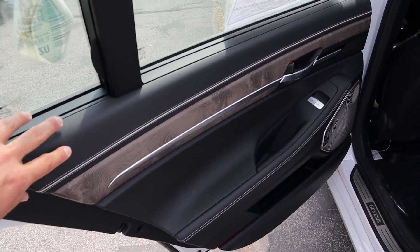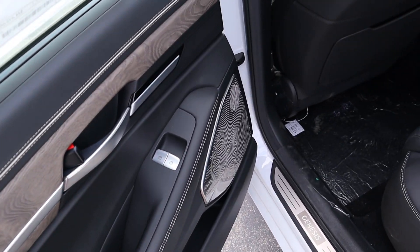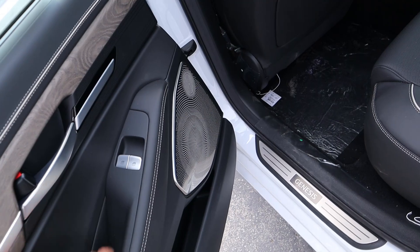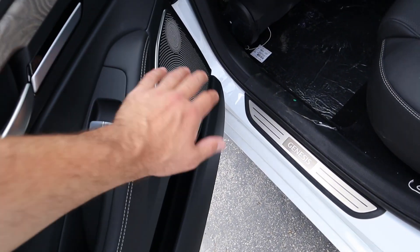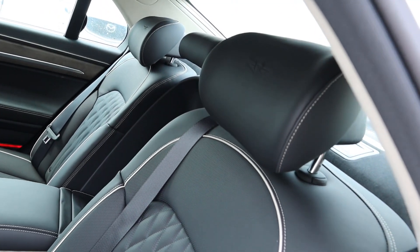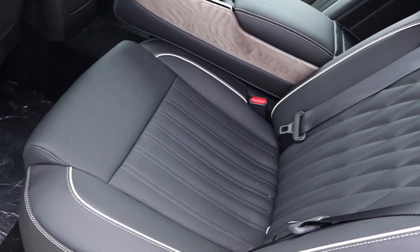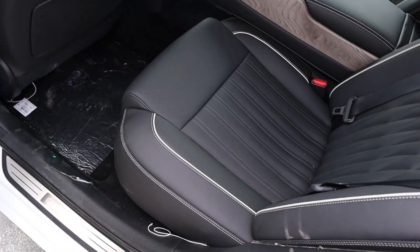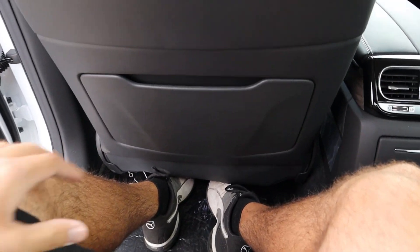Here's the rear door panel — really nice leather trim with wood accents and more leather below with window controls. The sound system panel looks fantastic from a design perspective. The rear seats are beautiful with nice padding, perforated leather in the center, and leather piping on the sides. Legroom back here is great.